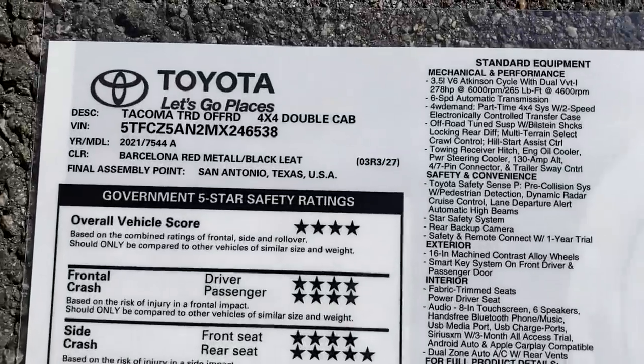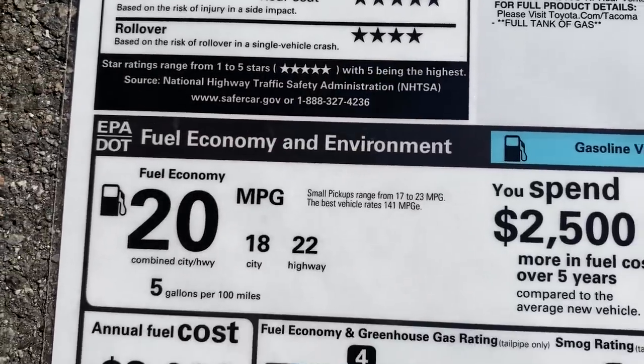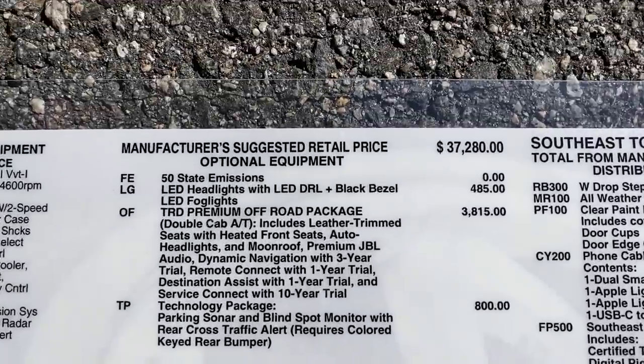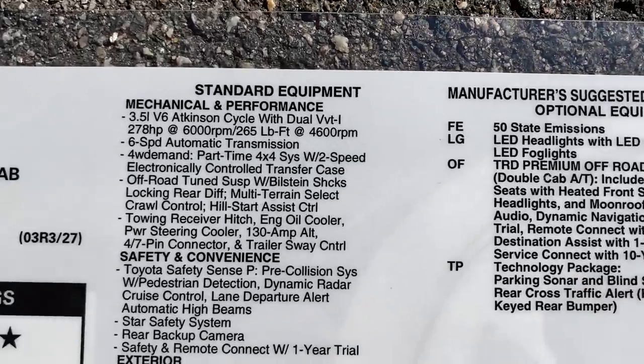To me, this off-road premium package is worth considering. These seats are very comfortable and easy to clean. So would you want the moonroof, the leather seats, the JBL sound system? Are those things important to you? The window sticker can tell us so much information. Made in San Antonio, Texas. Here are the safety ratings — they're quite good. Here's the fuel mileage. This one has a factory MSRP of $37,280. Feel free to stop the video so you can research on your own.